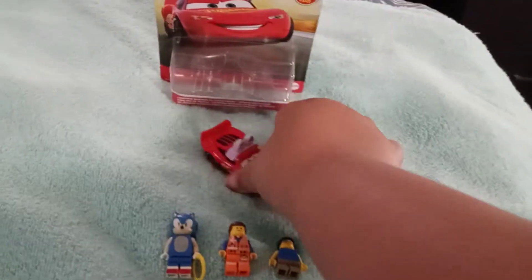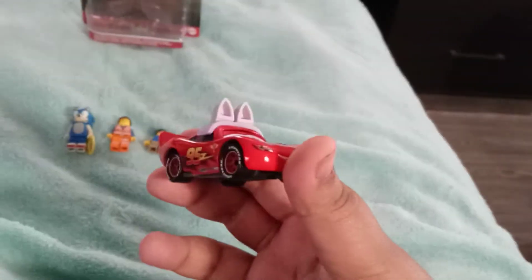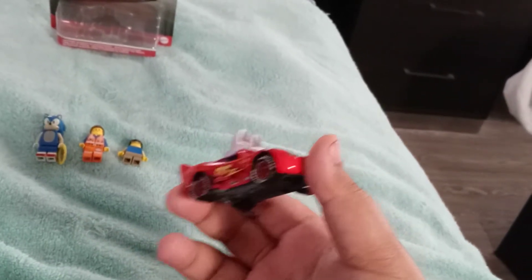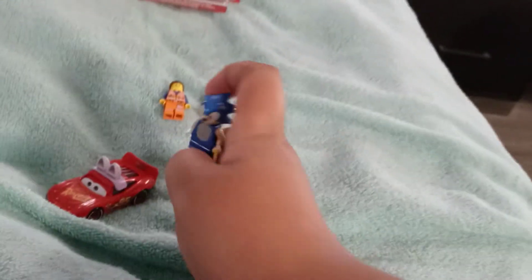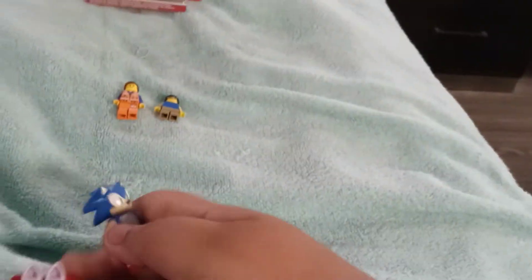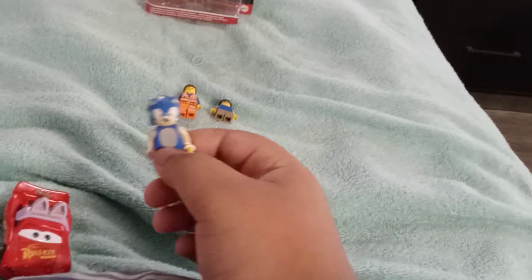Let's get started with the review. So this is Lightning McQueen as the Easter Buggy. It's a pun on Easter Bunny — he's a Doom Buggy, Easter Buggy. I'm going to let Sonic take it from here. Thank you, Bryce. So let's get started, everybody. This is Lightning McQueen as the Easter Buggy. Like Bryce said, it's a pun on the Easter Bunny, but he's a Doom Buggy — Easter Buggy.